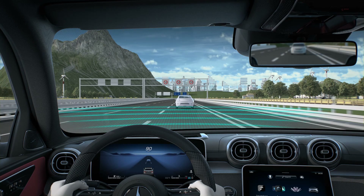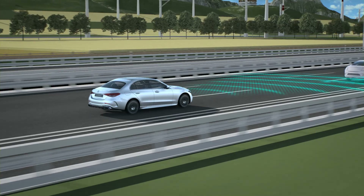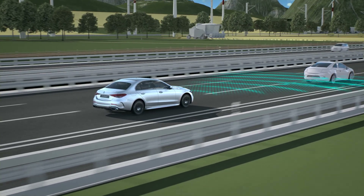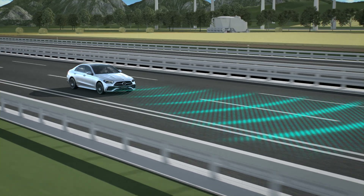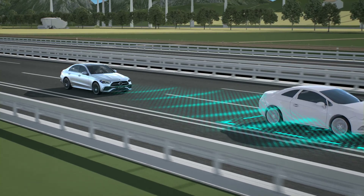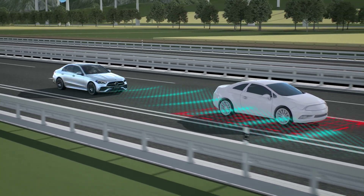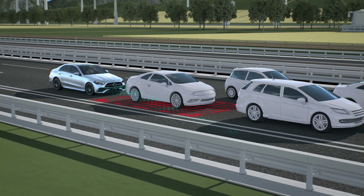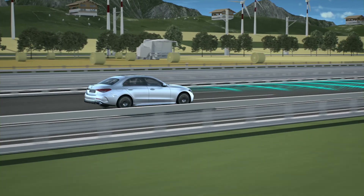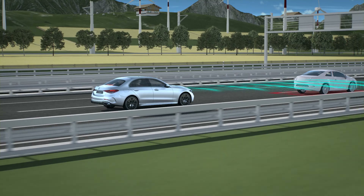The assistance system automatically reduces the speed when approaching a vehicle travelling in front. If the assistance system detects that a vehicle ahead is stopping, it automatically brakes your vehicle smoothly to a standstill. In most cases, manual braking is not required. If the deceleration provided by the distance assistance system is insufficient, a warning is emitted.